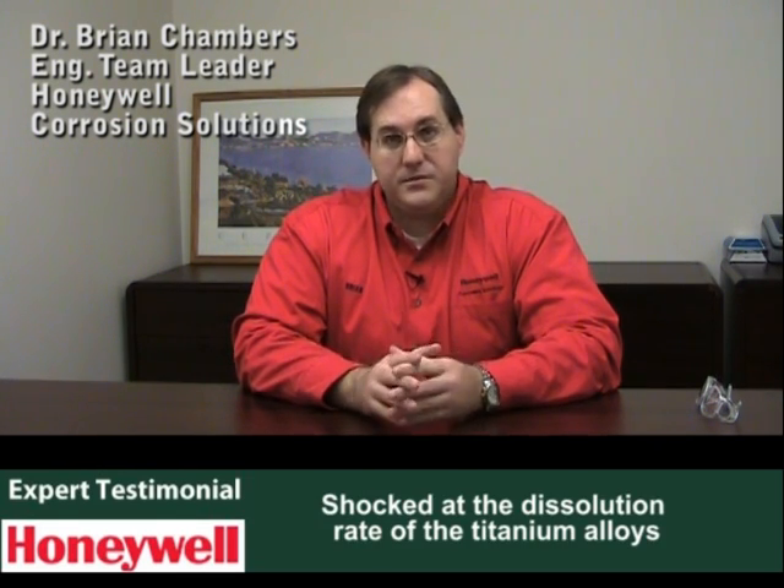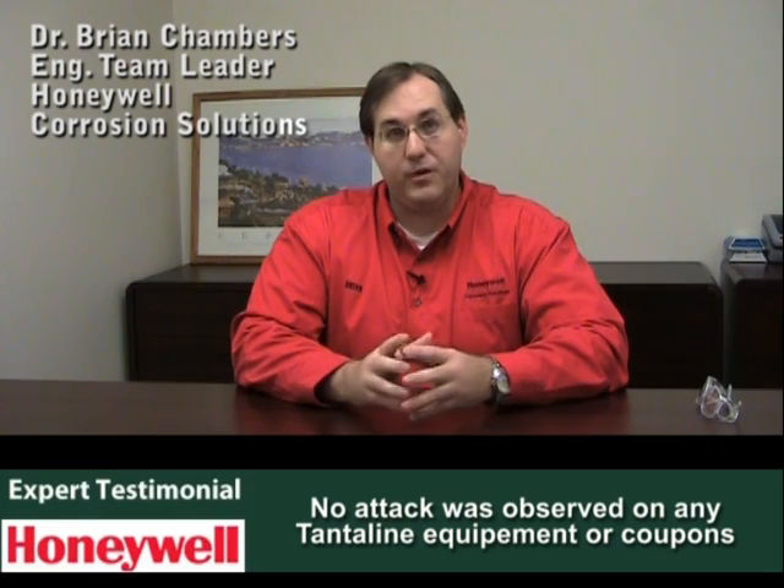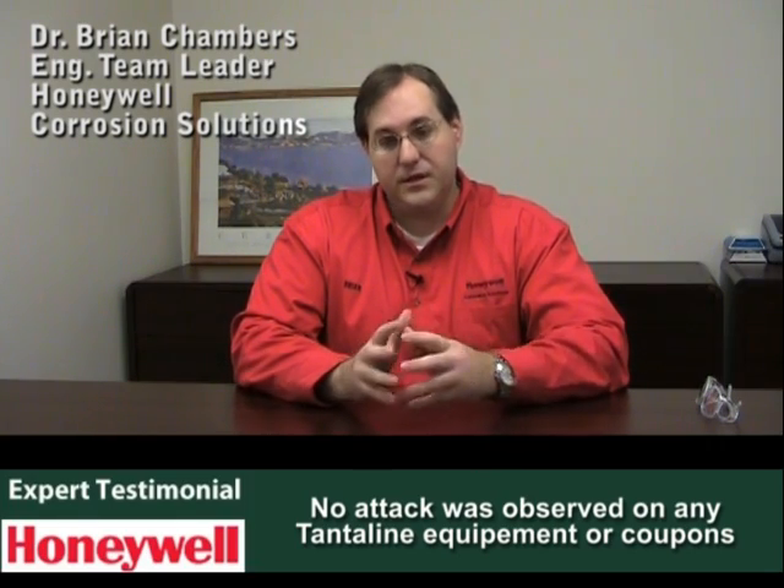We were pleasantly surprised with the results. I think we were a little shocked at the dissolution rates of the titanium alloys. We went into this test not fully understanding what would really happen — there's no published data at these temperatures for a lot of these alloys. So this is a step out, doing acidizing tests on ultra-deep well conditions. We're sort of pioneering the field as we go along in terms of corrosion testing for this application. We were surprised at the results in terms of the alloys that dissolved, and pleasantly surprised that the tantalum alloy held up — we saw no attack on either the coupons or, thankfully, all the equipment we used: the autoclave and all of the associated plumbing.